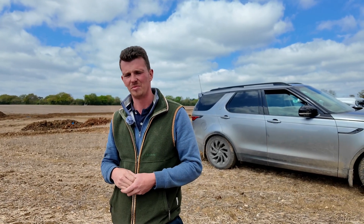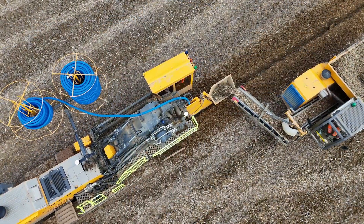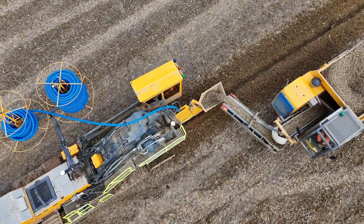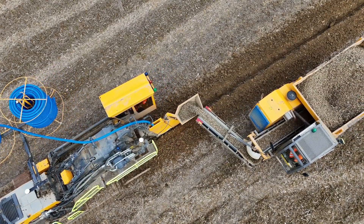So we have decided over the next three years, starting this year in 2025, to drain a third, a third, a third of the farm to basically make this land profitable again and worth farming. We're draining 86 hectares this year, with two more phases over the next two years. We've brought in consultant James Frey to help us, and the hectares we're draining this year have gone into an SFI scheme along with the whole farm.